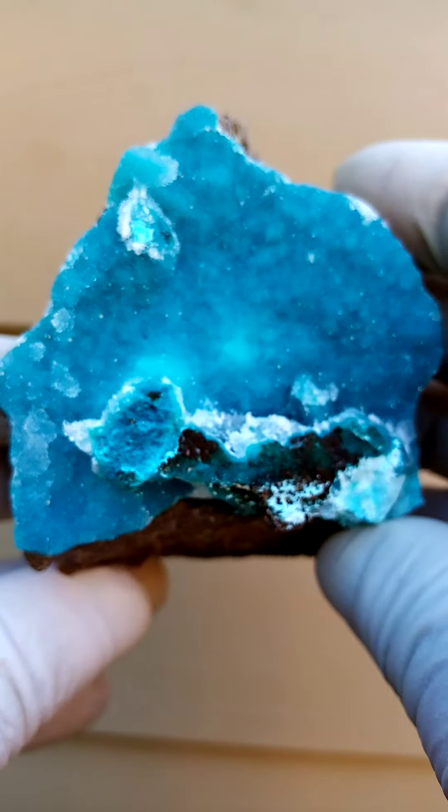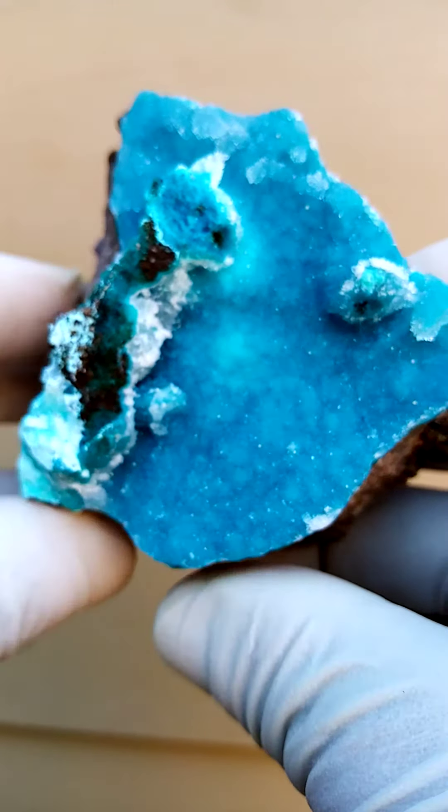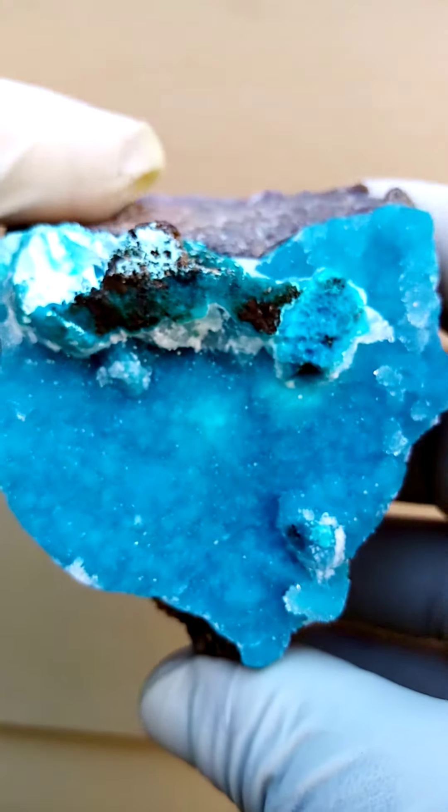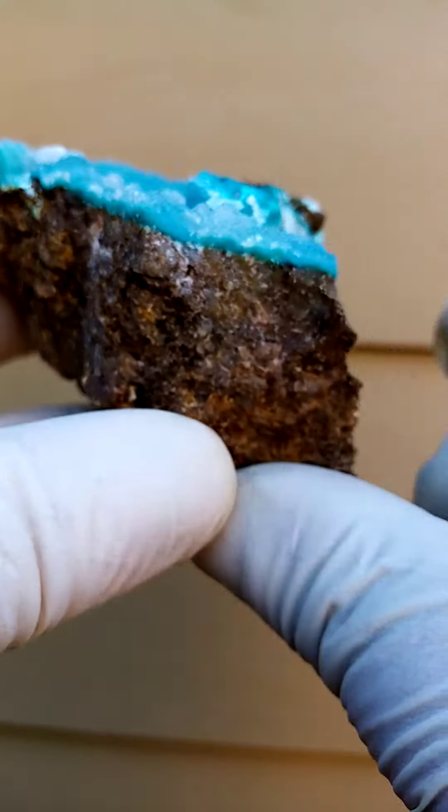Size-wise the piece is hand-sized, so pretty good size. Looking from the top down, this is the effect you have. And then looking from the side across, so you display it like this.